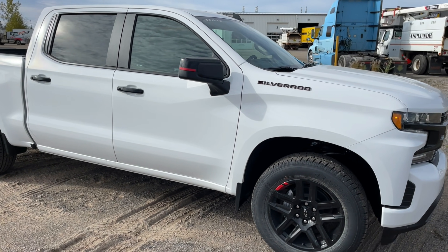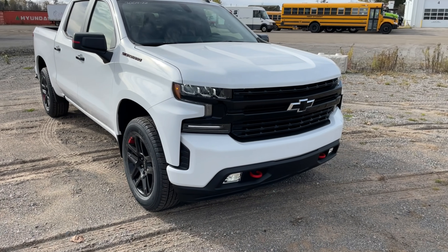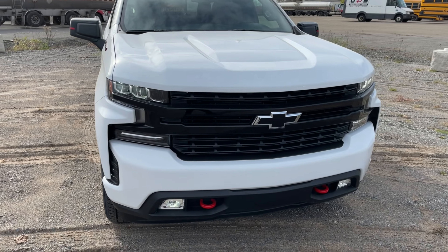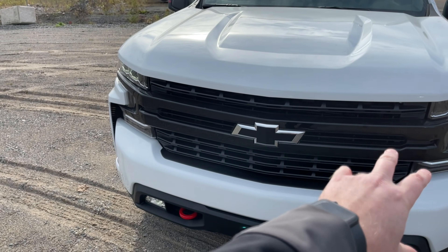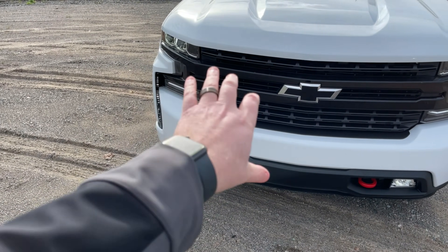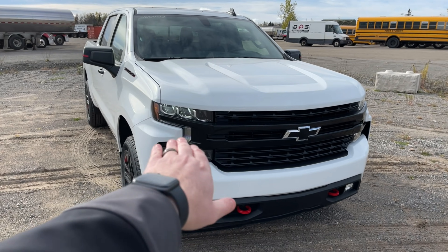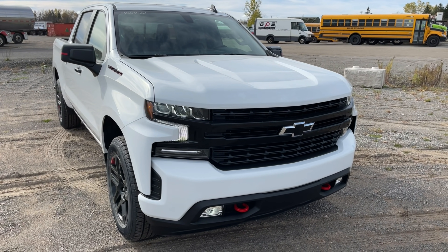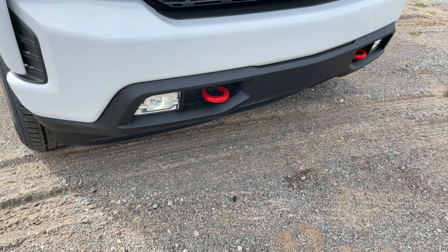Right off the bat you can see from the front grille: if this were a regular RST, the front grille would be all paint-matched white — but it's not. We have black bars running through and a black grille, which definitely makes it look a little bit different. Plus we have some black bezeling in the high-intensity LED headlights as well. Down below, you're going to have the red recovery hooks.